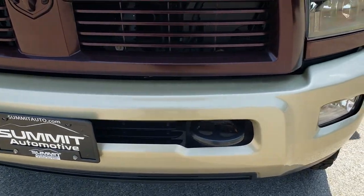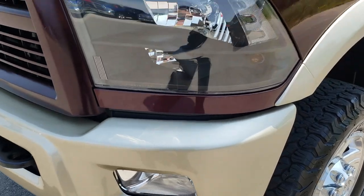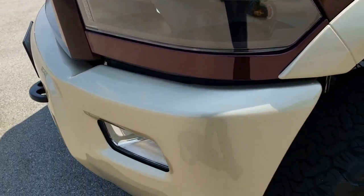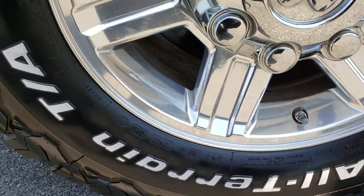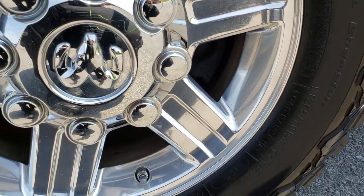From this HD video you will be able to tell that this truck is extremely clean all the way around. Nice clear headlights, blacked out bezels, factory fog lights. This one has a nice set of BF Goodrich all terrain LT265 70R17 tires on 17 inch polished aluminum rims.